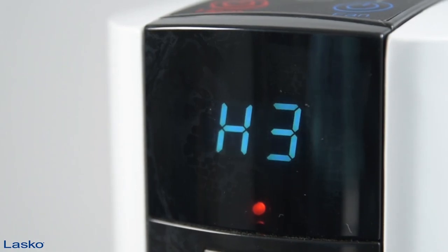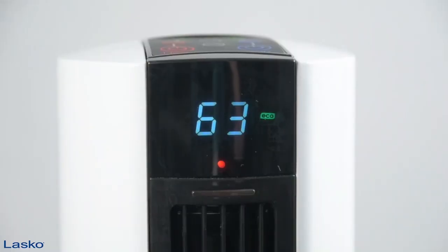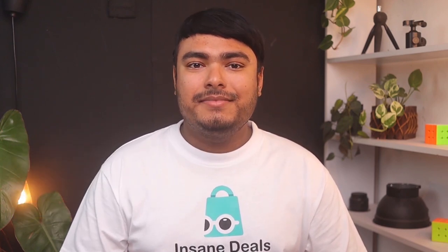Perfectly sized to aim over a high bed for a good night's sleep, this appliance is lightweight, portable, and energy efficient — a trusted choice for comfort and relief in any room. Pros: 4 quiet fan speeds, sleek vertical design that saves space, easy to assemble and clean. Cons: blindingly bright display light.